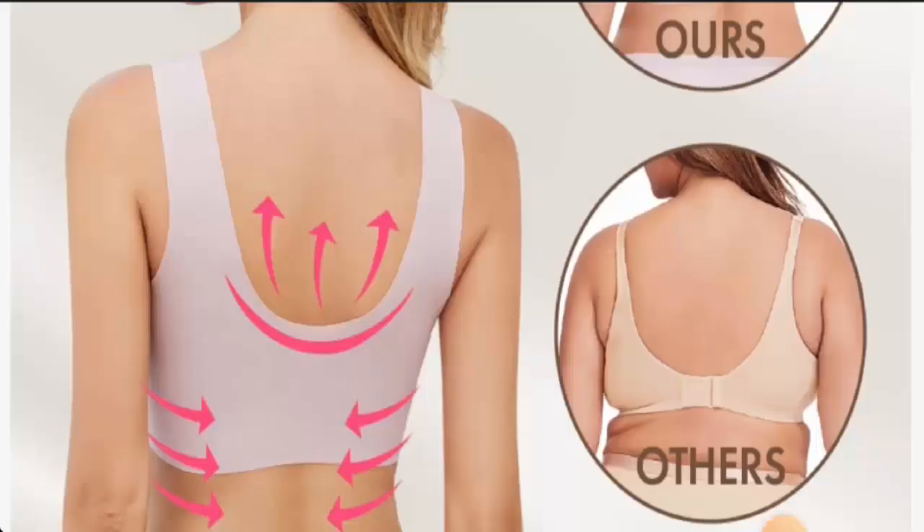Hi there everyone, welcome. In today's video, would you like to know about Zen Check Bra reviews? We are going to update you with this unbiased review in this video, so please stay connected with us.